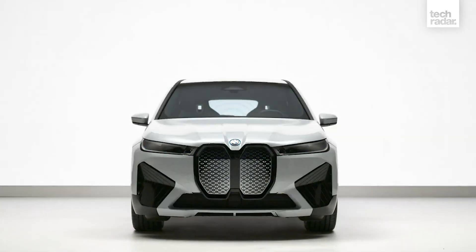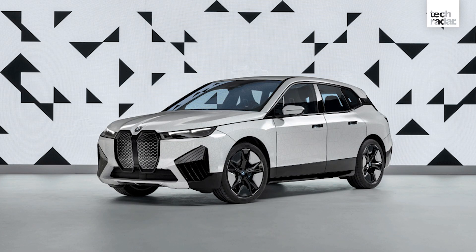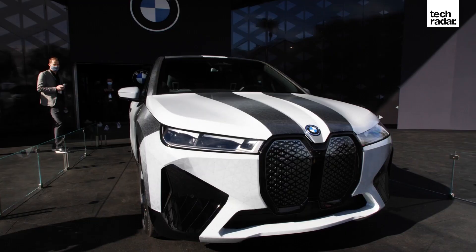CES has seen some crazy car concepts in its time, and this year the BMW iX Flow concept stole the show with tech that you'd expect to see in a James Bond movie. That's right, BMW has made a colour-changing car that actually works in real life.